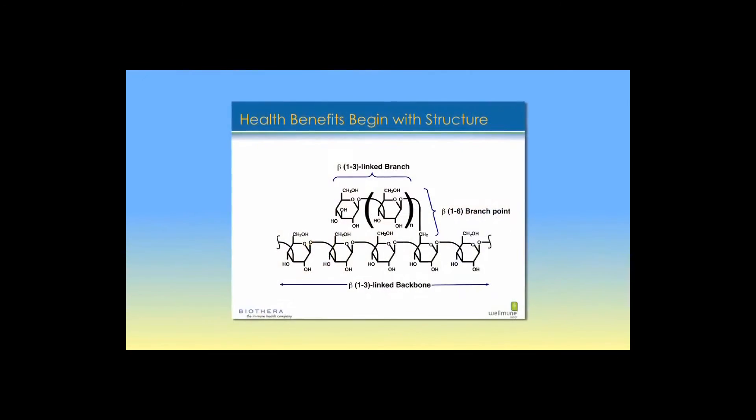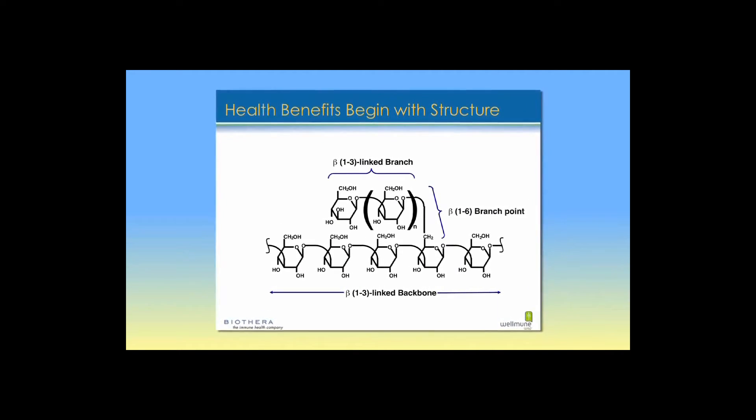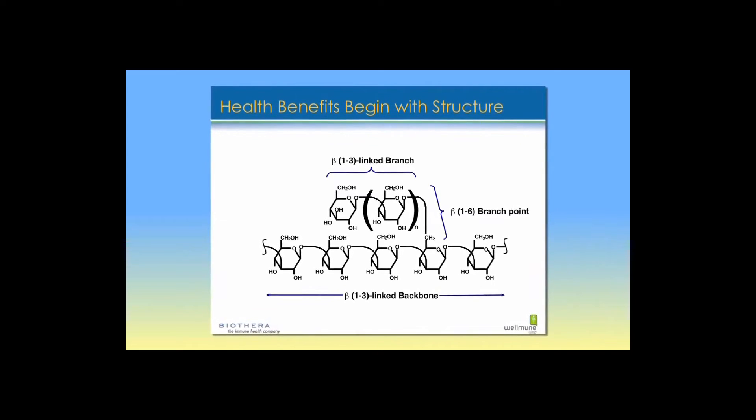Starting from the very basic components of product composition — before I put something in my body, I want to know what it is. With Wellmune you have a known composition. It's clearly stated that the beta-1,3/1,6 content has approved analytical methods that are published as the basis for quantifying the material. Whether you're a medical student, a marathon runner, or managing lifestyle stress, more and more people want to know what they're consuming and how it will impact their overall health.